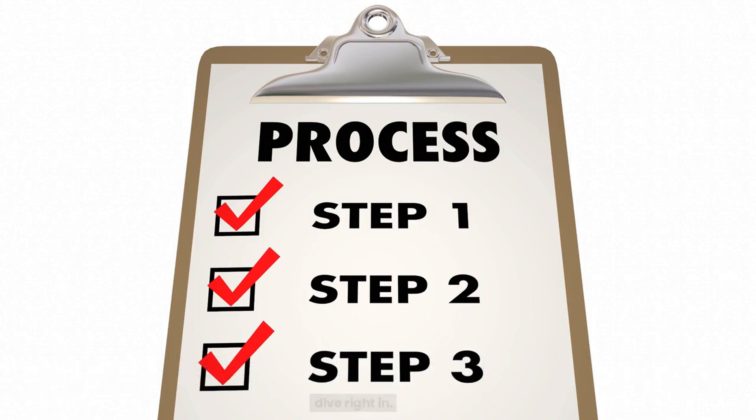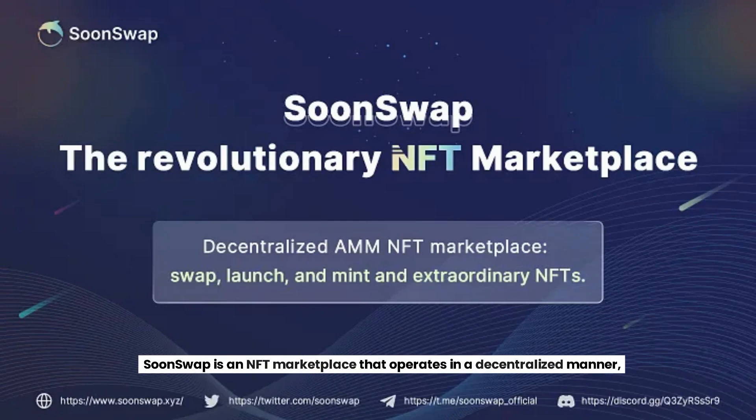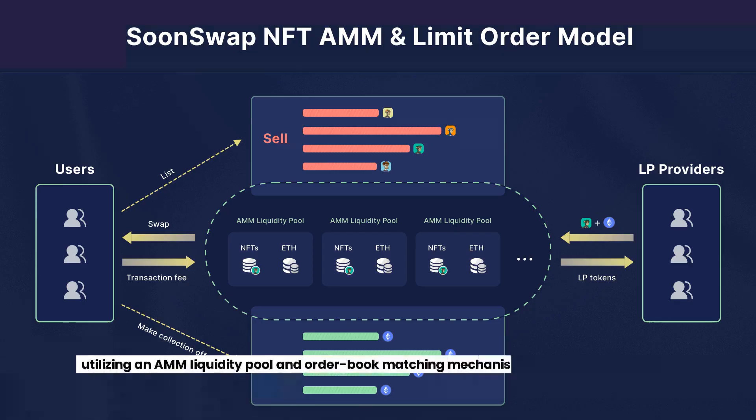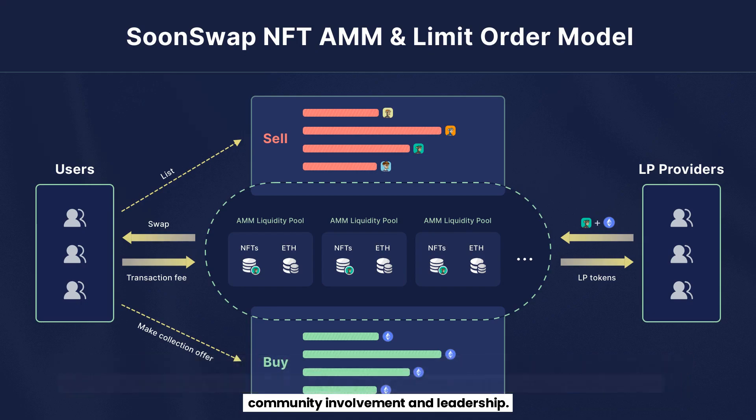Now let's dive right in. First things first, what is SoonSwap? SoonSwap is an NFT marketplace that operates in a decentralized manner, utilizing an AMM liquidity pool and order book matching mechanism to facilitate the real-time circulation of more NFTs and enhance liquidity in the NFT market. The platform also prioritizes community involvement and leadership.